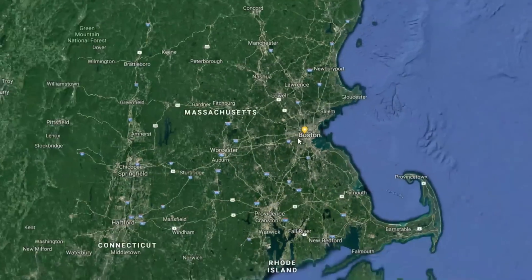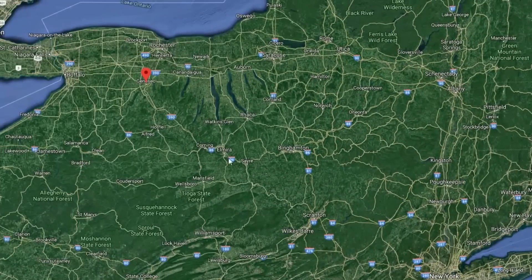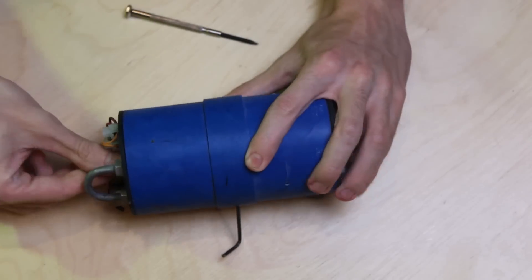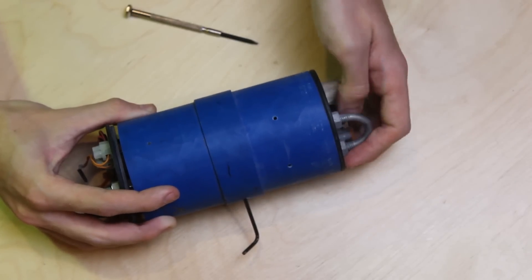Three weeks ago I was in Geneseo, New York to attend a rocket launch with a few friends. I'd brought down a rocket, as had several of my friends. For this flight, I had prepared a brand new rocket to replace the one that experienced a forward closure failure back in 2018. In my typical fashion, the rocket wasn't quite done when I got in the car for the six-hour drive down to New York.